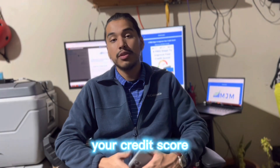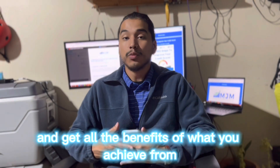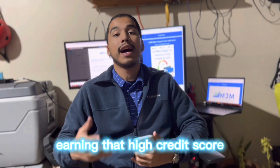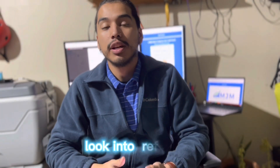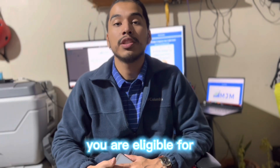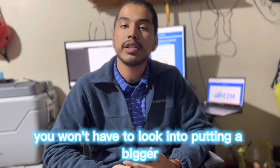Step number four: enjoy the benefits of a 700-plus credit score. Once you improve your credit score, it's very important to maintain it and enjoy all the benefits of that high score. If you have current loans with high interest rates, look at refinancing those loans, because with a higher credit score you are eligible for lower rates at whatever institution you're at.